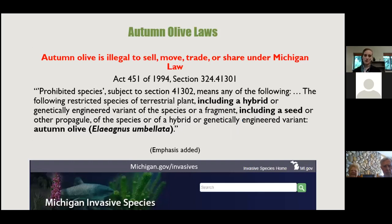Autumn olive is illegal to sell, move, trade, or share under Michigan law. That means if someone asks to dig up one of the shrubs to put in their yard, you legally cannot allow that.